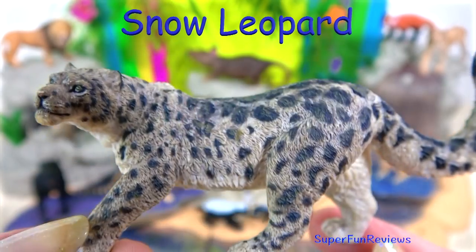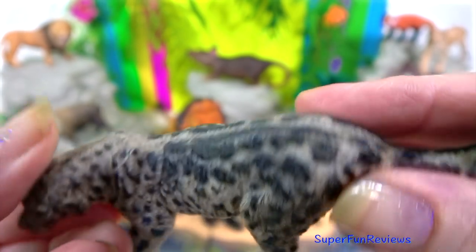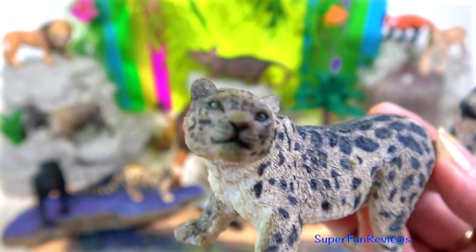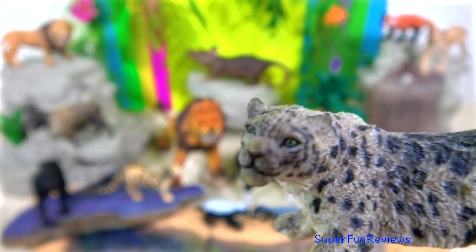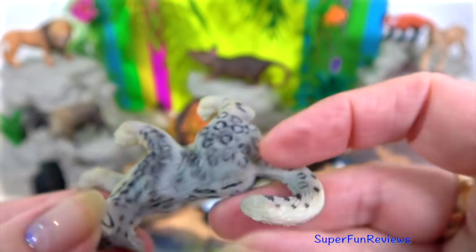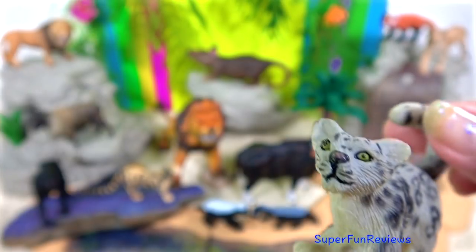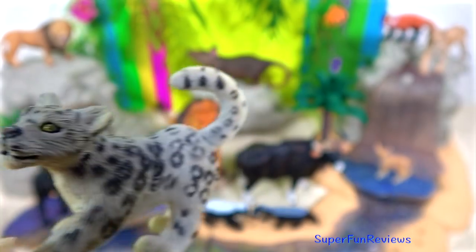Snow leopards live in the steep rocky mountains. To keep warm they have thick fur, and their wide fur-covered feet act as natural snowshoes. They use their long tail for balance and as a blanket to wrap around themselves when sleeping to keep warm. In the summer months, snow leopards hunt goats, sheep, birds, ibex, and other small animals high up in the mountains. In the colder winter months they migrate from the mountains to the lower forests.